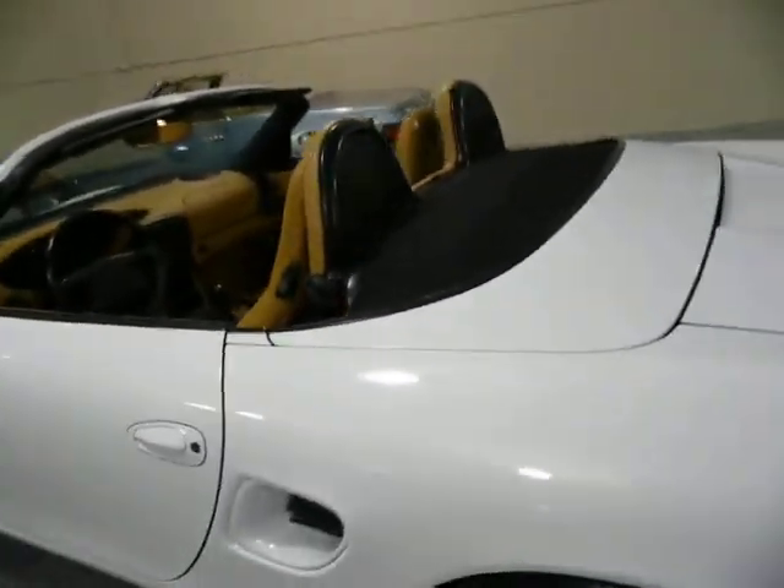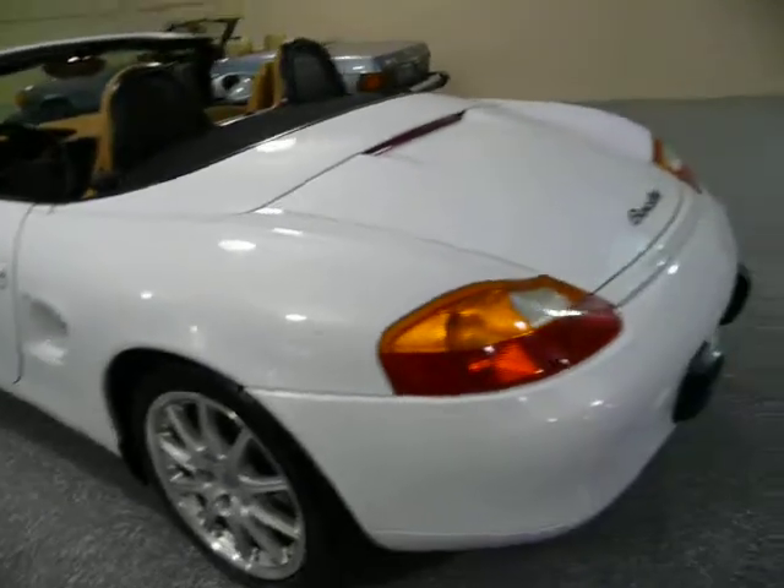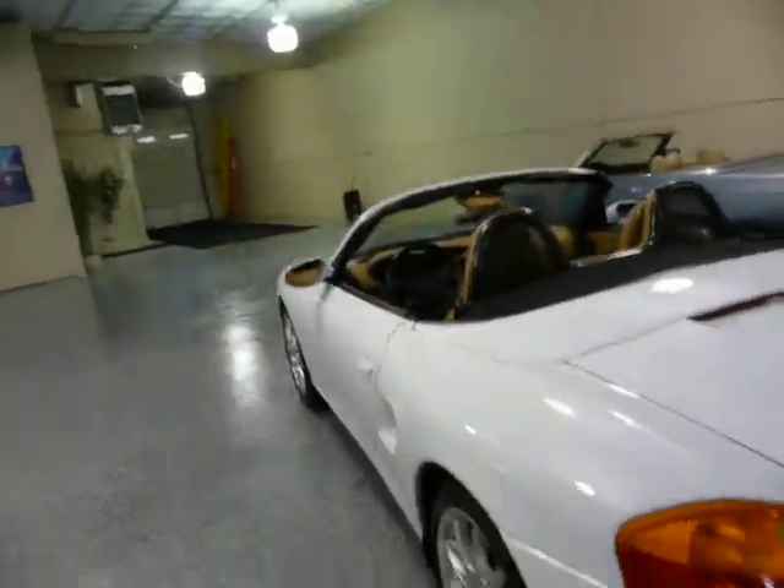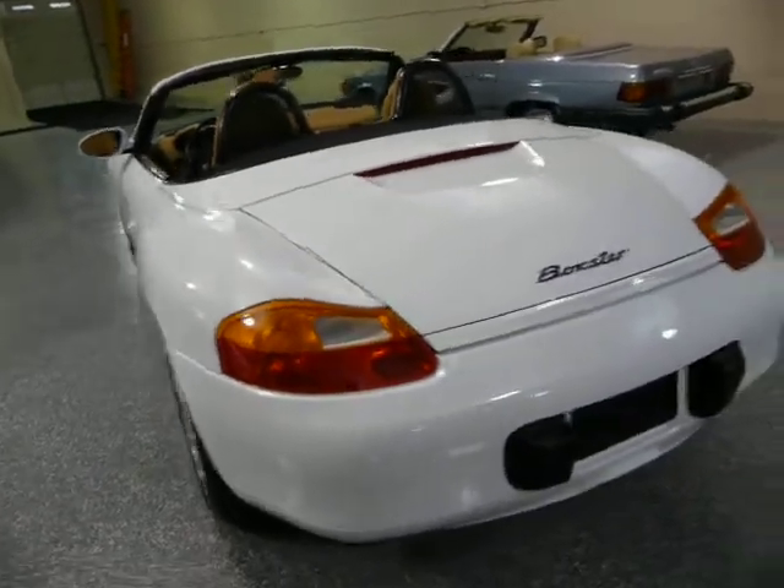The Porsche Boxster is a mid-engine car, so you actually have storage in the trunk and in the front compartment — so you actually have two trunks.